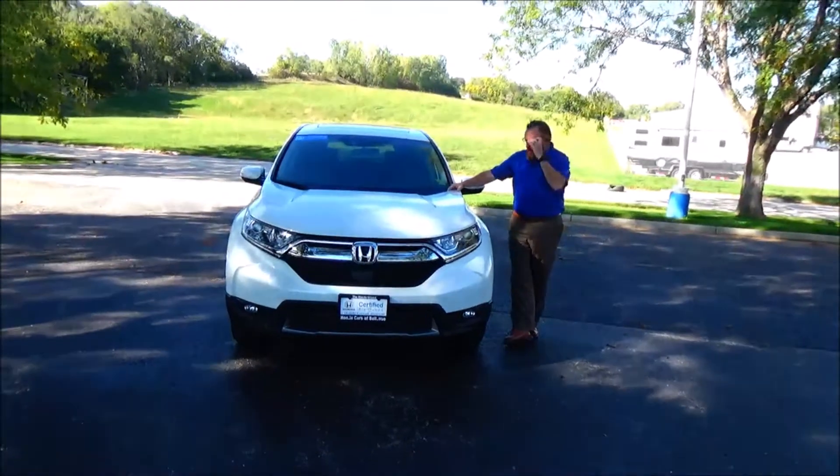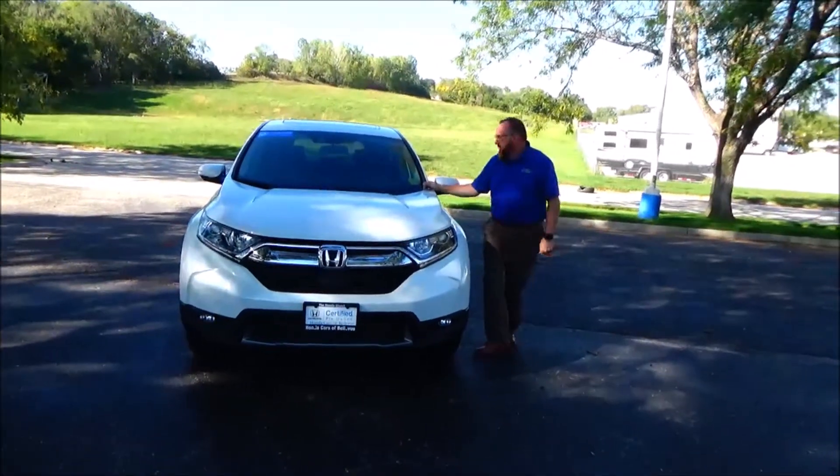Brian Kelly here from the Honda Giant, to show you this 2019 Honda CR-V EX.